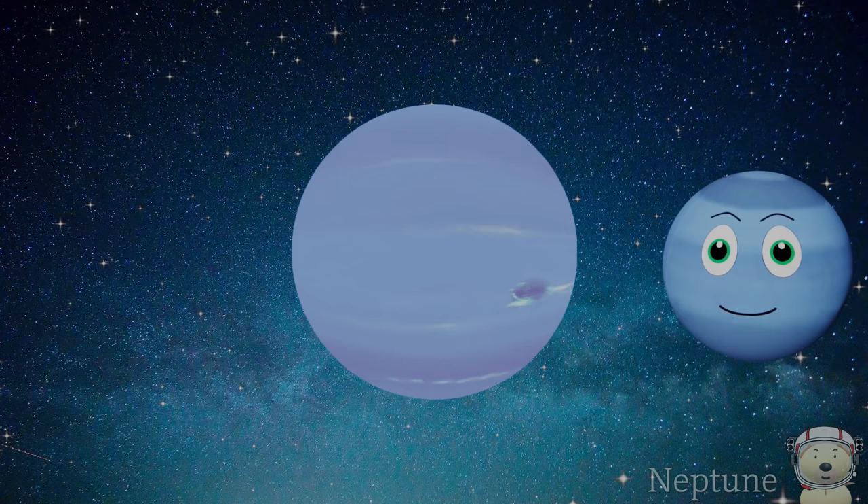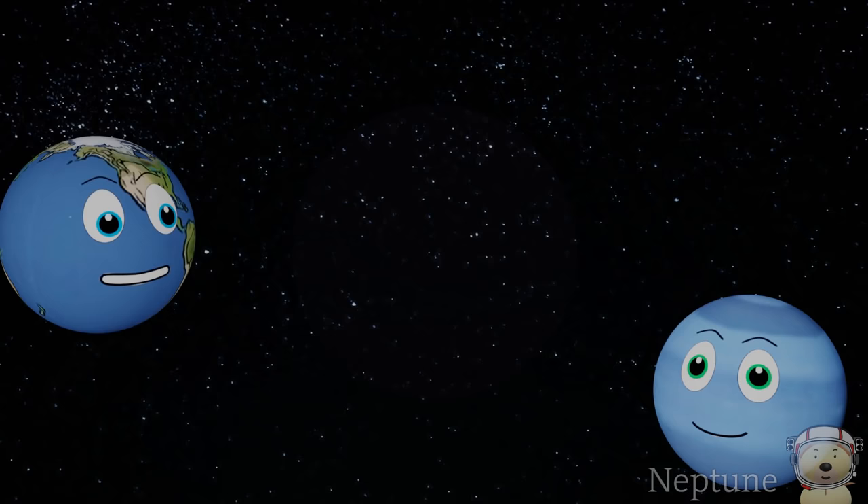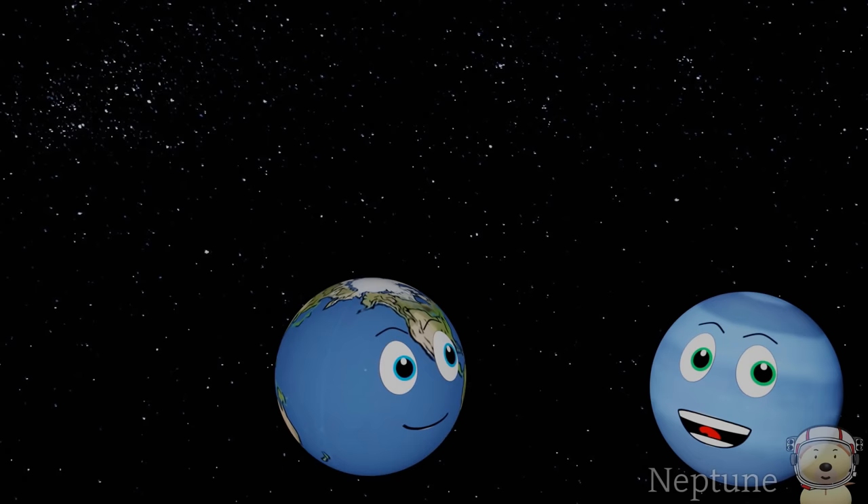I am, on average, 4.5 billion kilometres away from the Sun — that is 30 times further away from the Sun than Earth is. How long is your year? Good question. My year lasts 165 Earth days, and I have some of the strongest winds in the solar system.